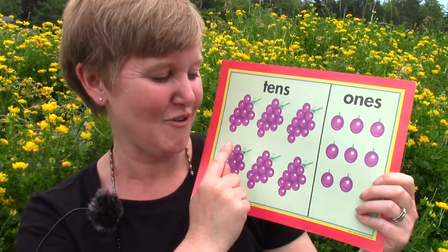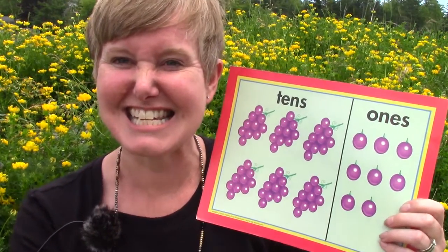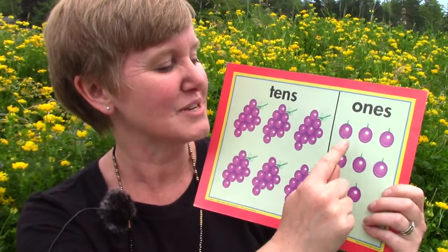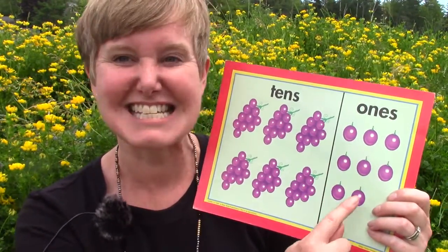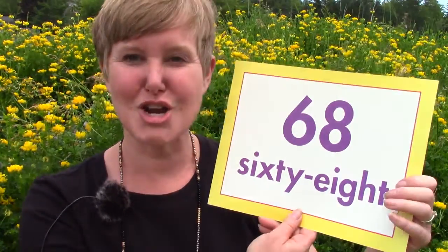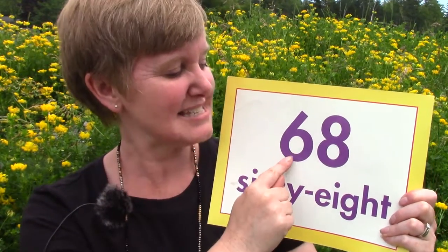10, 20, 30, 40, 50, 60. Then 61, 62, 63, 64, 65, 66, 67, 68. When we are reading numbers, we start on the left and we work our way to the right. 68.